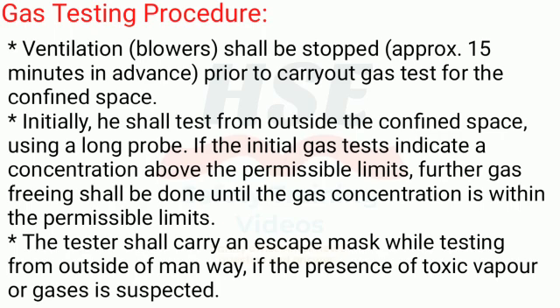If the initial gas tests indicate a concentration above the permissible limits, further gas freeing shall be done until the gas concentration is within the permissible limits. The tester shall carry an escape mask while testing from outside the manway if the presence of toxic vapor or gases is suspected.